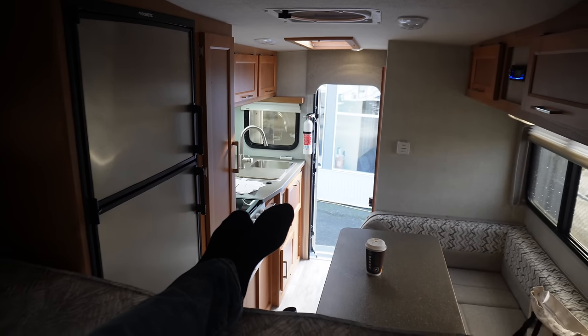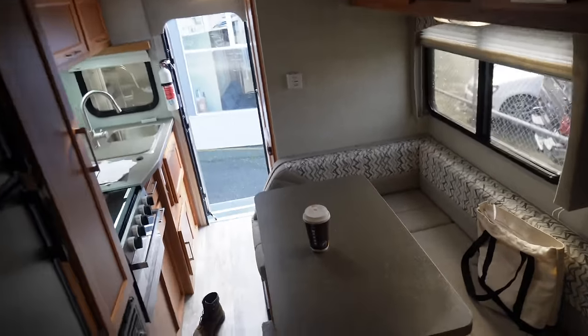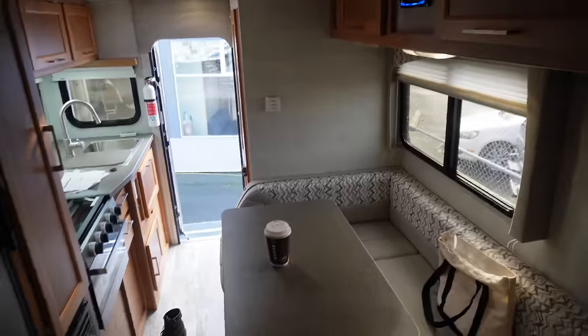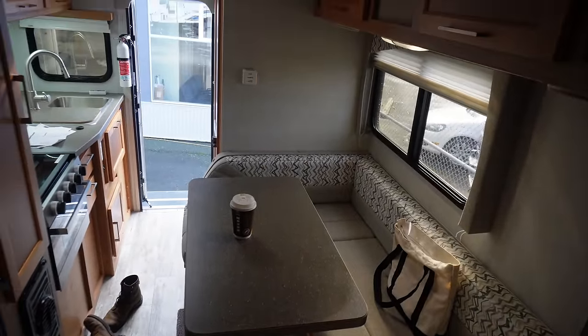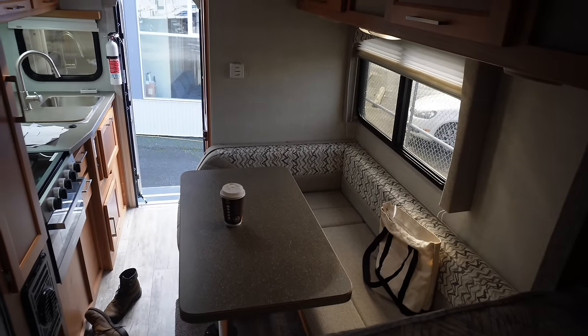When you look out this way, you notice this is not a slide — Bigfoot does not make slide models, I'm almost 100% sure of that. You definitely notice that compared to a slide model, however the layout does make it feel quite big with this spacious lounge area on the right-hand side.